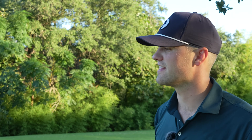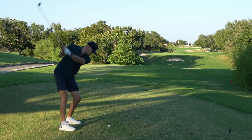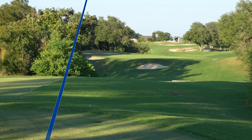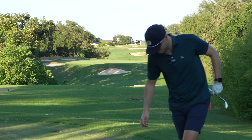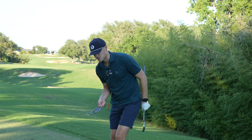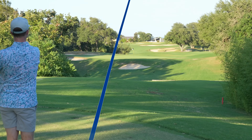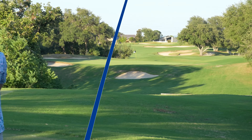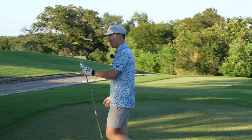Hole number 13, par three, about 170 some yards. Got a little eight iron — this is my club, a Takomo 301 CB eight iron. A little left — catch a piece. It's a little left, looks like some sort of trident. Yeah, really good shot.